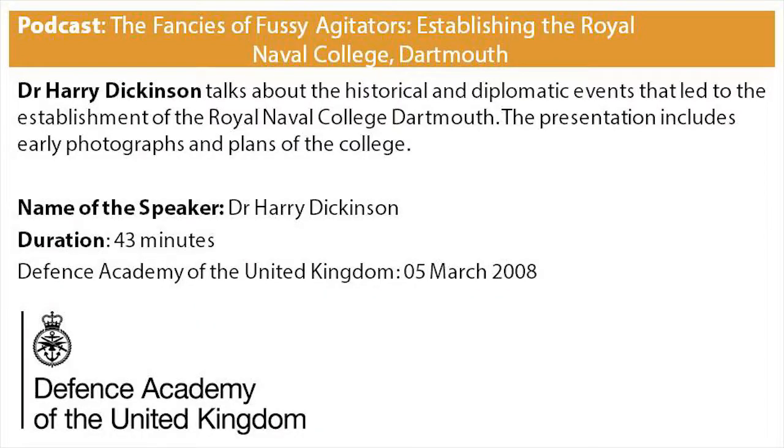The fancies of fussy agitators — establishing the Royal Naval College, Dartmouth. A 43-minute presentation held in the Collingwood Room at the Joint Services Command Staff College, Shrivenham, on 5th May 2008. The speaker is Dr Harry Dickinson from the Defence Studies Department, King's College, London.